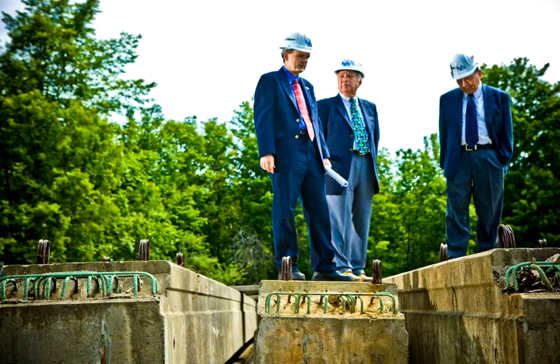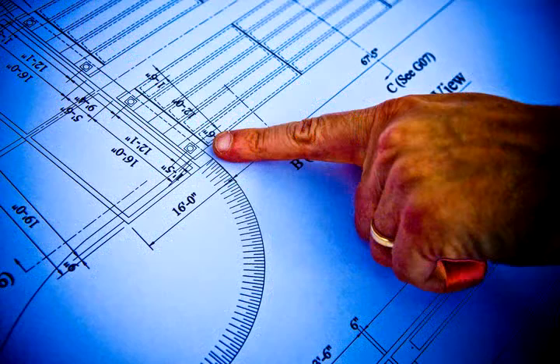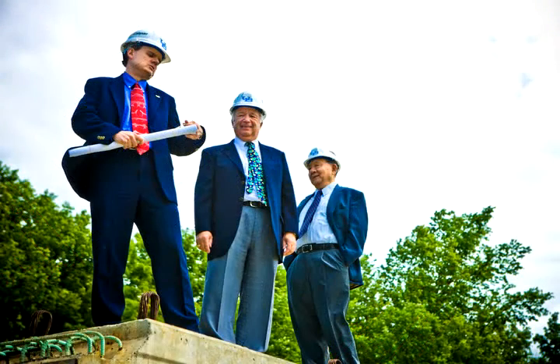Why are you doing this here in Buffalo? Because the four seasons that we have here are perfect for this kind of project, because these bridges will be evaluated under all weather and environmental conditions.